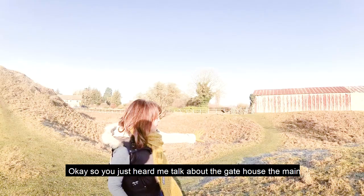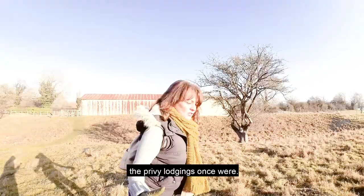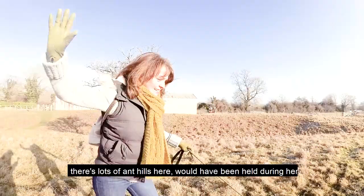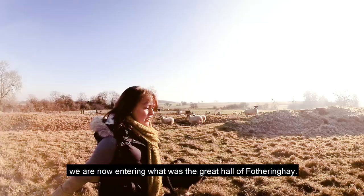You just heard me talk about the gatehouse — the main entrance was here, you can see the ditch on either side. Now we're walking along where the chapel and the privy lodgings once were. This is where Mary Queen of Scots would have been held during her time here.